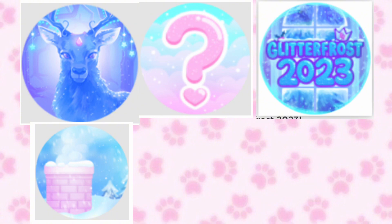I don't know what the question mark badge could be, but my guess is that you will get it when you complete the advent calendar. At this moment the picture is not shown.